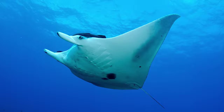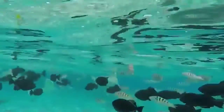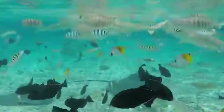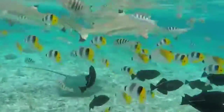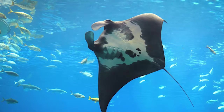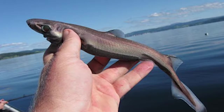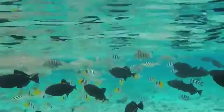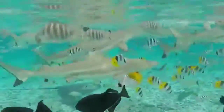Sharks, skates, and rays are ocean-dwelling and freshwater-dwelling animals called elasmobranchs. While they come in many sizes and shapes — from the giant whale shark and the huge manta ray to the dwarf lantern shark and the tiny short-nosed electric ray — all living elasmobranchs share certain key features.